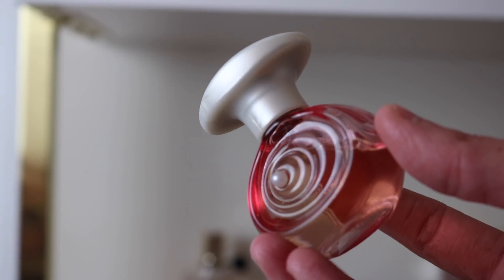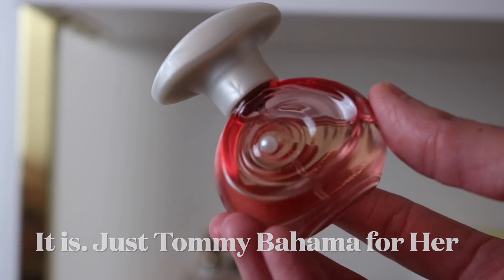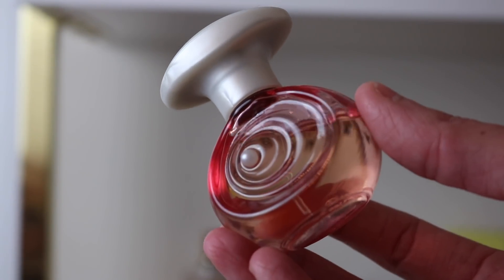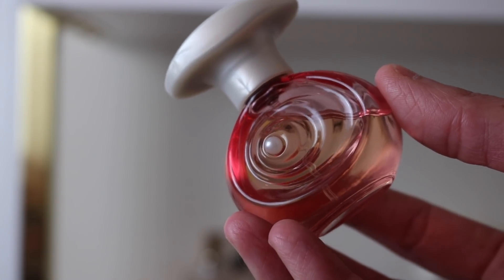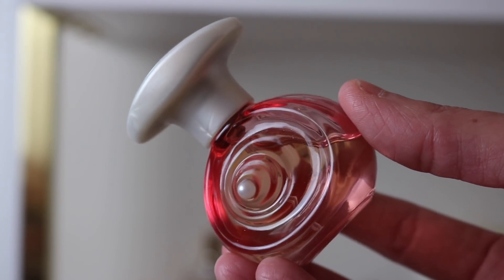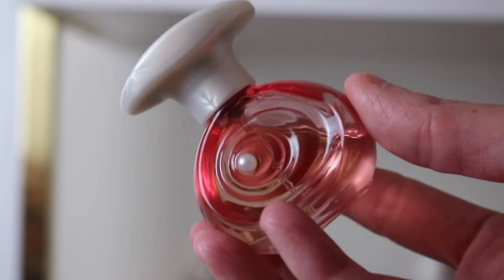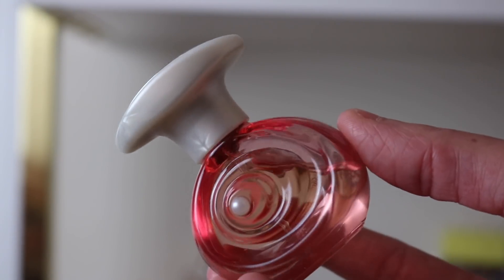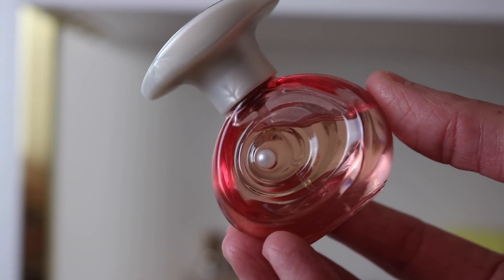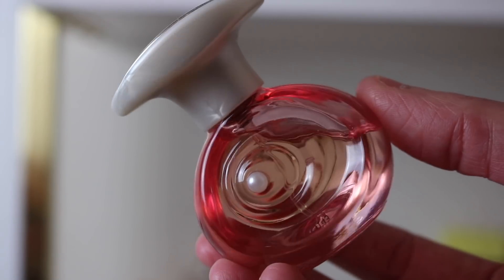The first one we have is Tommy Bahama — I can never remember the name, I'll put it on the screen. It's supposed to smell like Viva La Juicy intense, the original, and it does. It smells incredible. Some people have told me they couldn't stand it, that it gave them a headache. So unless you're a fan of Juicy, stay away — it is quite sweet and intense, but I love it.